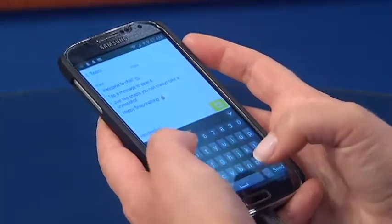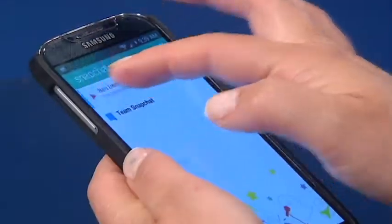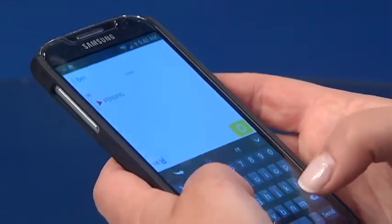Now, instead of just sending pictures that disappear after seconds, you'll be able to send text messages within the app. Users can now have full conversations through the app. Simply swipe right over a contact's name and text away — no character limit.